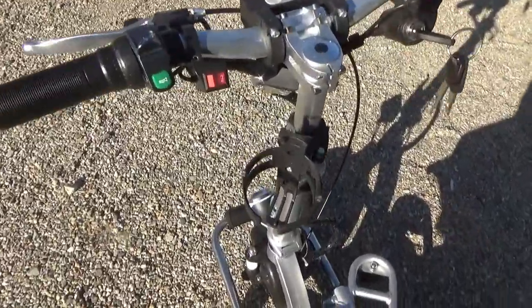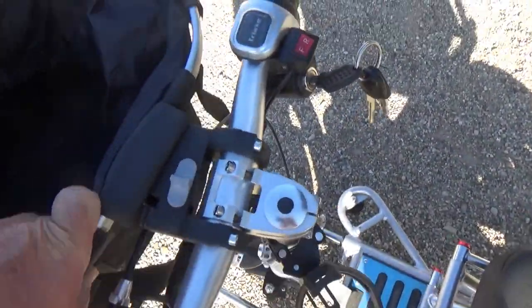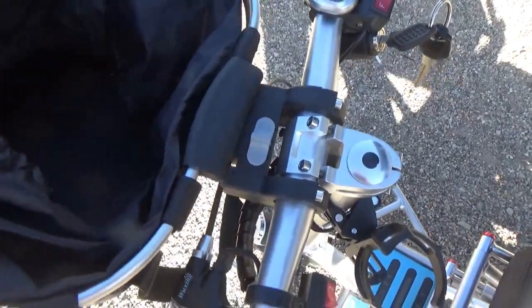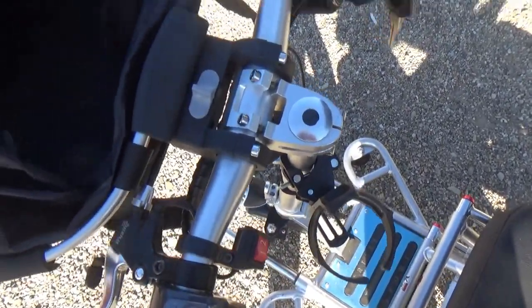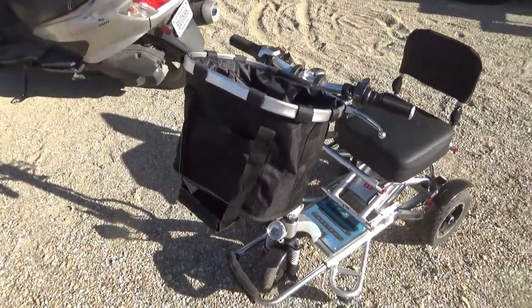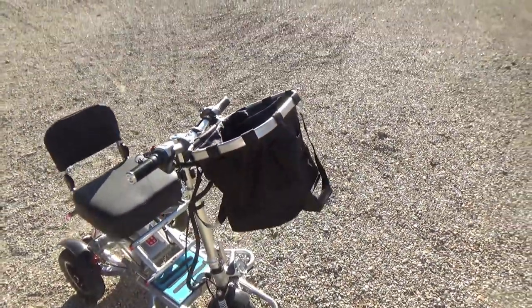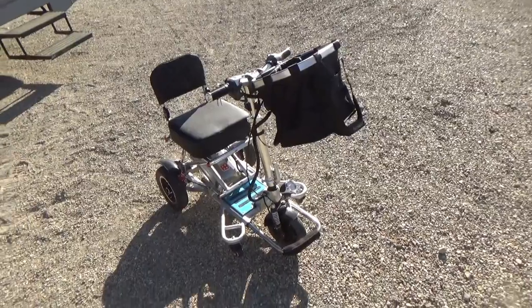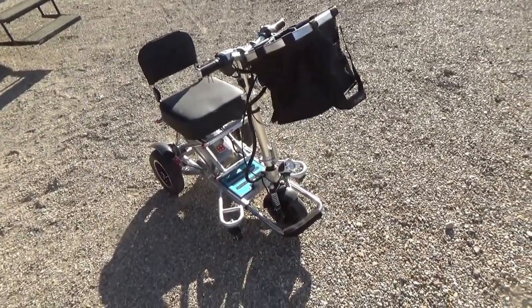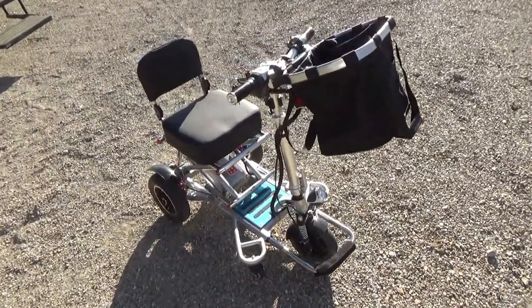This one has a cup holder and also this basket that you put on here, so that when you go shopping — and I do take it into Walmart quite a bit — you can put a lot of stuff in the bag. So that's handy. I do use it when I go shopping, which is usually at Walmart because the store is so big, and it just makes it really convenient.